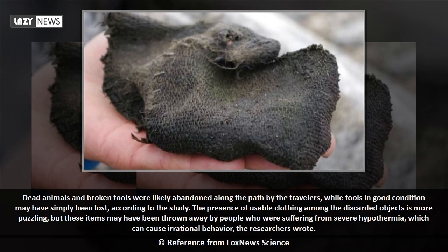Dead animals and broken tools were likely abandoned along the path by travelers, while tools in good condition may have simply been lost, according to the study.